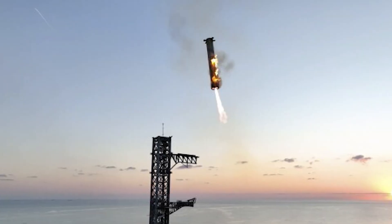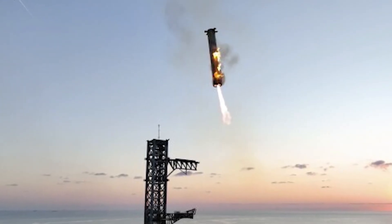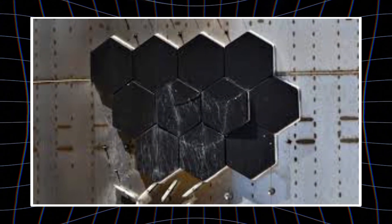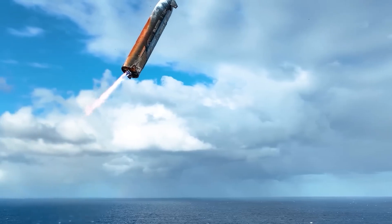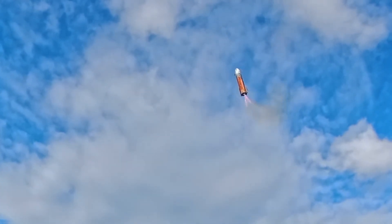In theory, a system using such alloys could resolve the oxidation problem, though challenges remain around cost, scalability, and the sheer difficulty of producing enough material to cover a rocket of Starship's size. And then there is the issue of cooling. The metallic tiles are not intended to function passively. Their design envisions an active system where liquid coolant — water, fuel, or another fluid — bleeds through microscopic pores to protect the surface.